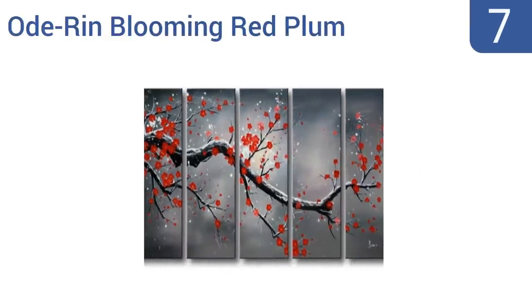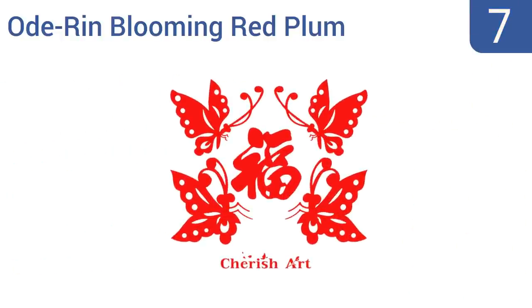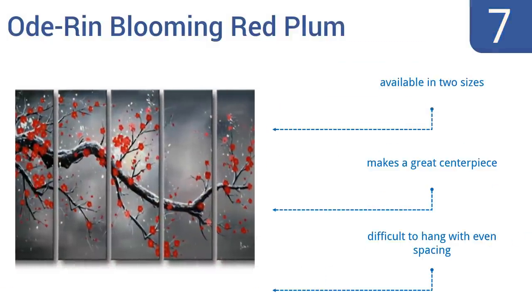At number 7, the Odrin Blooming Red Plum has soft colors that blend well with a variety of decors, so it's easy to match to most offices. Its edges are also fully painted and will beautifully decorate any large wall. It's available in two sizes and makes a great centerpiece, but it is difficult to hang with even spacing.